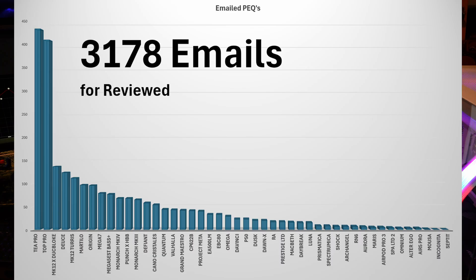You can see from the left, the T Pro has had the most requests at around 440. Then the Top Pro from Zenz Mangard at about 420. And then the DuckBloke collab, my collab with HyDes, the MK12X DuckBloke. It's a sharp drop down to about 140. The reason I've had so many requests is because once this started shipping, people were confused as to where to get the PEQs, so they were coming to me. That's the reason it's number three in the list.